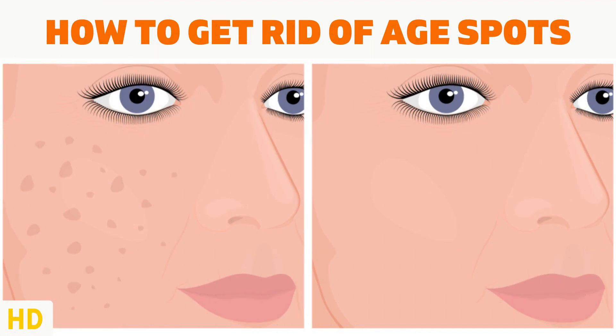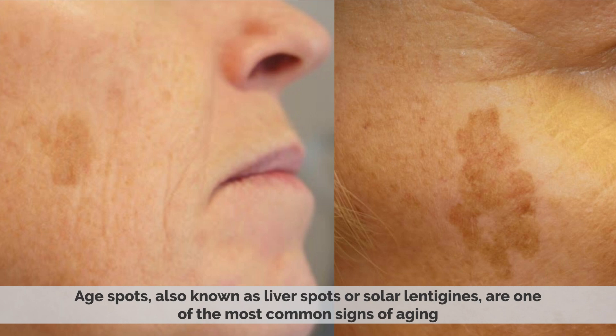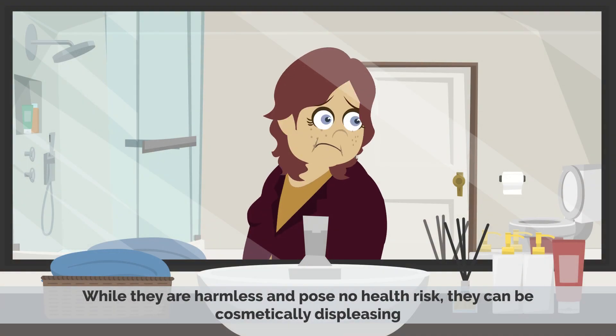Today's video topic is how to get rid of age spots. Age spots, also known as liver spots or solar lentigenes, are one of the most common signs of aging. While they are harmless and pose no health risk, they can be cosmetically displeasing.